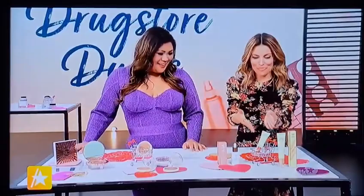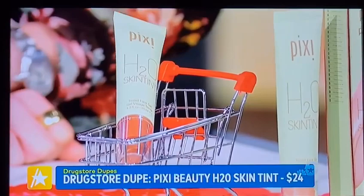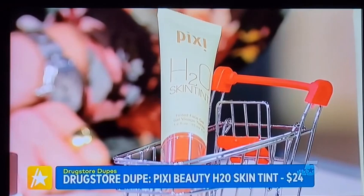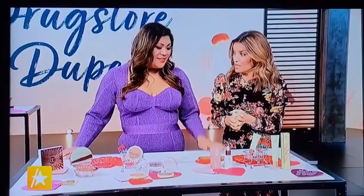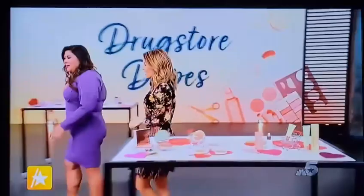If you want an affordable option, Pixie Beauty — one of my favorite brands — has the H2O Skin Tint, and it's amazing. It's only $24 and has a gel-like formula, which means you can apply it with your fingertips — you don't have to be so precise. If you're not really a heavy makeup girl, this is for you. Comes in 18 shades, feather-light formula, and you're just going to glow — especially in warm weather. Savings here: $20.